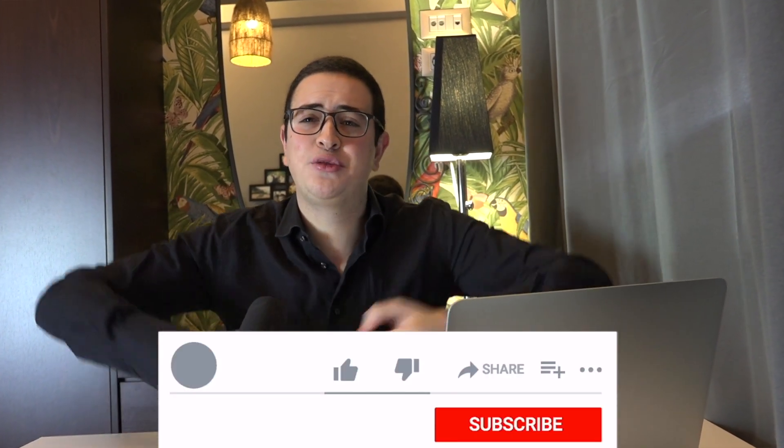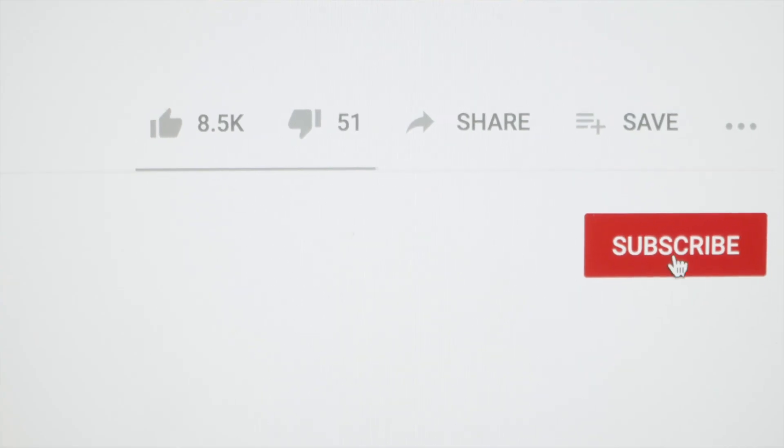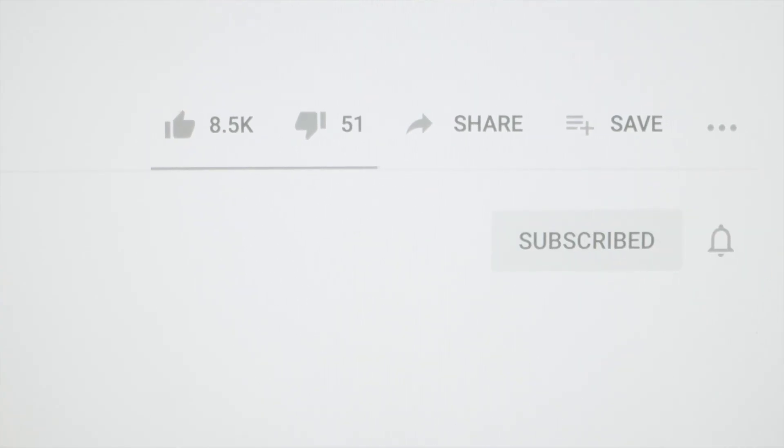Thank you all for watching today's video. I'm your host Ali Barry. Please don't forget to smash the like button and subscribe to the channel because new content is coming soon.